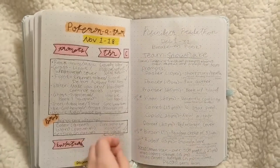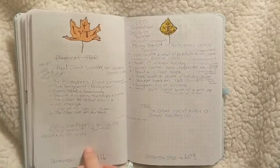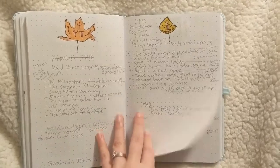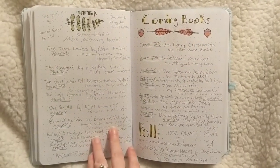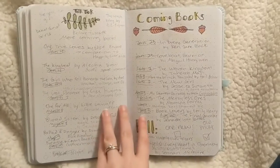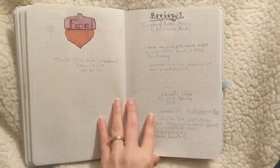I did settle on a calendar format that I really liked, and I was again using readathon-specific pages which I enjoyed. I started really using my brainstorm areas and came up with new ideas for more spreads that I wanted to use going forward into December.